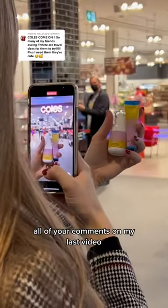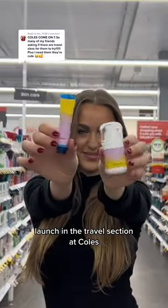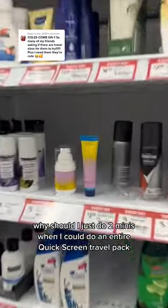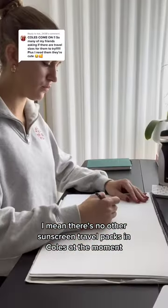Have I taken this too far? All of your comments on my last video saying that our quick screen minis should launch in the travel section at Kohl's really got me thinking. Why should I just do two minis when I could do an entire quick screen travel pack? There's no other sunscreen travel packs in Kohl's at the moment.